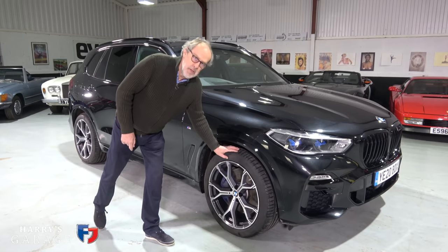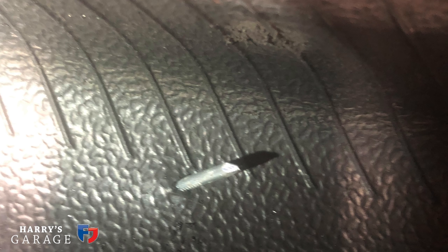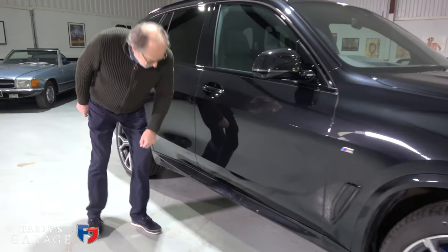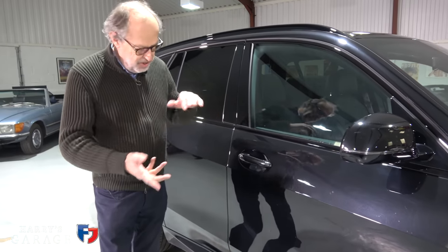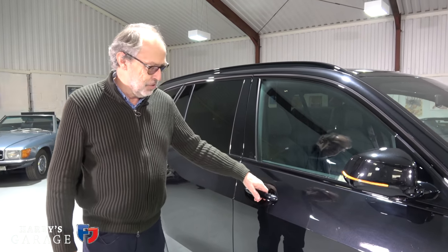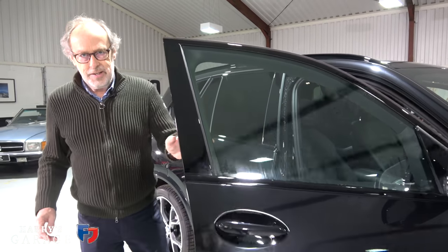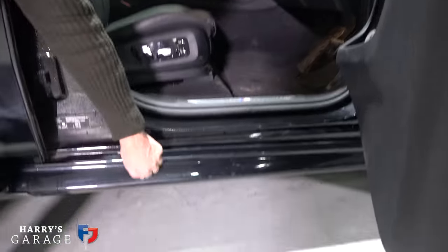These are run-flat tires and they're expensive — we got a nail in one tire and it was £298 to replace, which was quite a lot. This sill extension bugs me — it's a styling gimmick. It drove us nuts because you get mud on your trousers every time you get in and out when it's dirty.